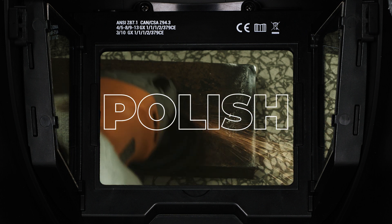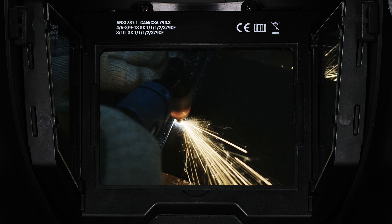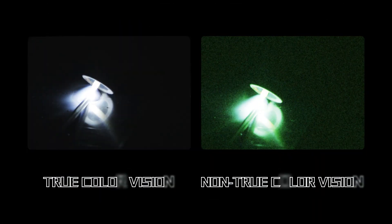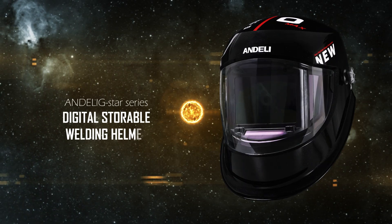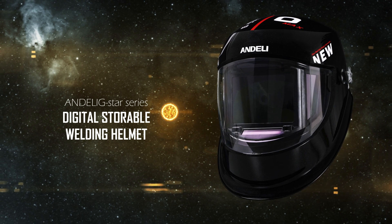Whether it is polishing, cutting, argon arc welding, or gas shielded welding — true color change to light provides clear and intuitive weld bead presentation. The brand new digital multifunctional design improves the safety of welding work.